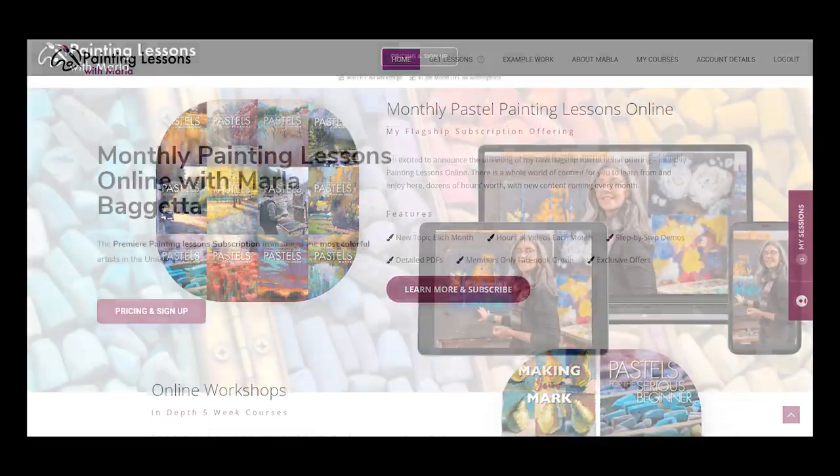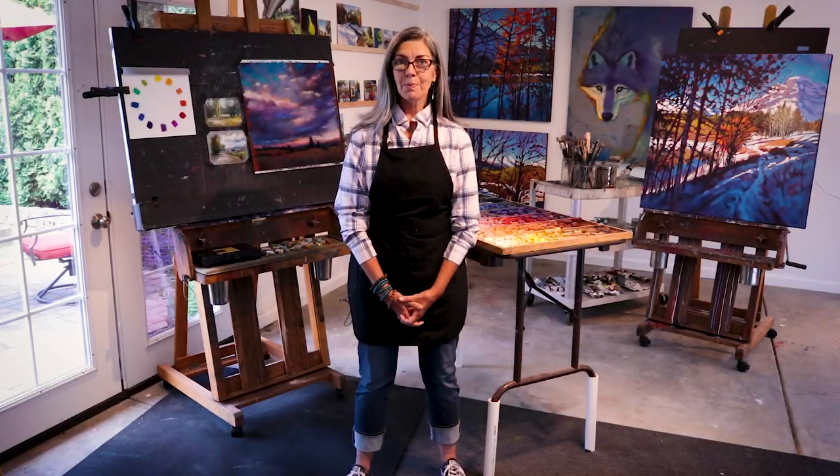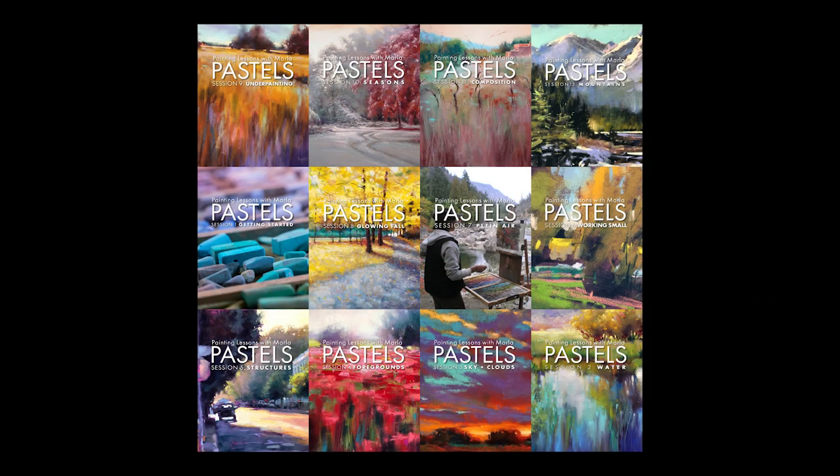I'm really proud to introduce my new flagship product, Monthly Pastel Painting Lessons Online. For an affordable price, you can get the lessons monthly, or for a one-time payment, you can have access to all 12 months right away.